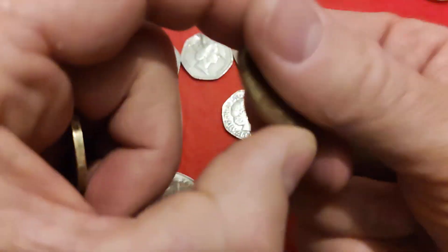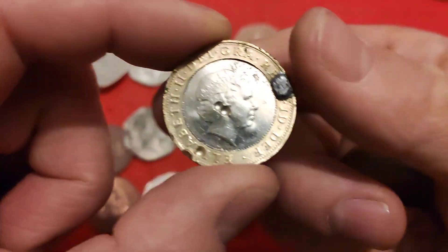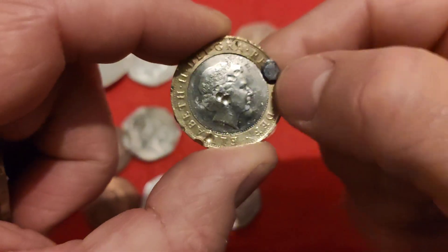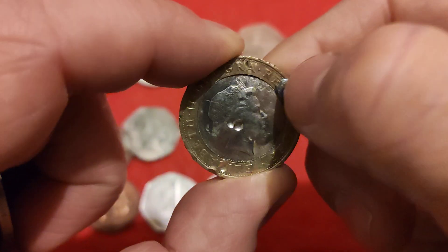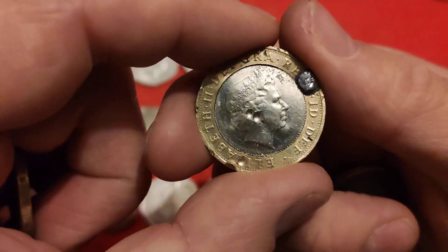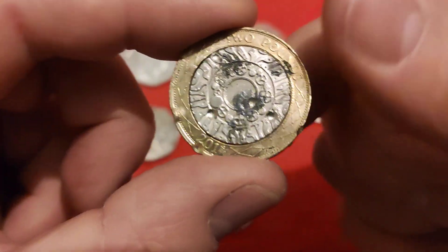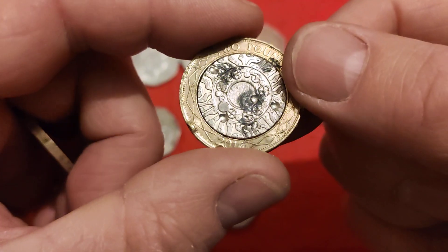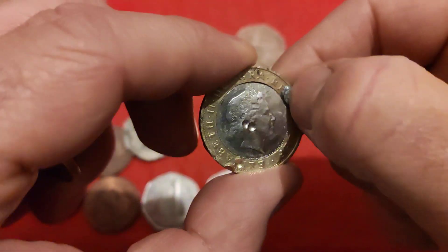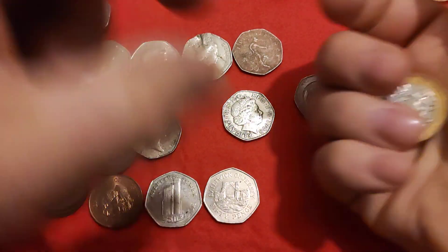Here's another one that somebody's decided to batter and bruise, this time I believe with a soldering iron, because you can see the heat - it's kind of warped out, and I scratched it and it goes like bright silver like solder. So yeah, it's either that or somebody's shot it with a shotgun - absolutely battered. As I said in the video, some get their kicks from champagne, some get their kicks from soldering coins. It's a strange world.